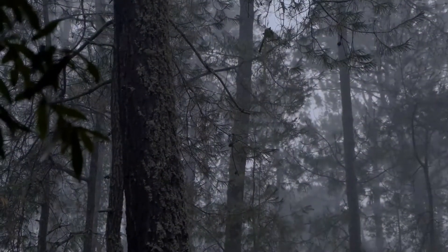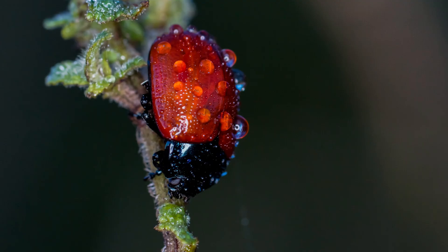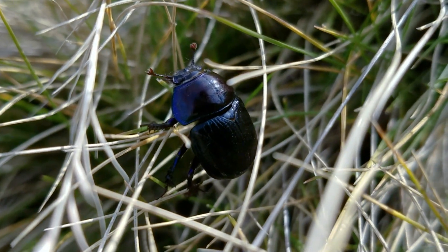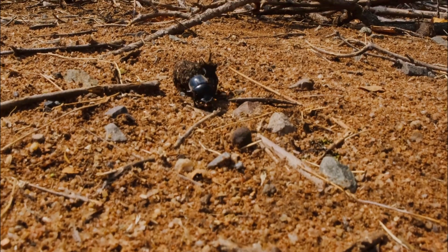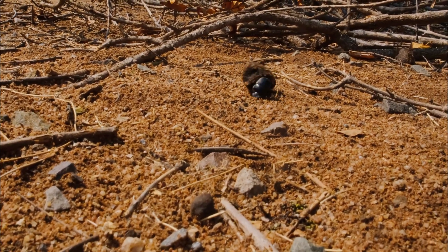The beetle's armor protects it from rain, wind, and dust as it moves across the forest floor. It also helps the beetle cope with environmental challenges, keeping its body safe and functional. Raindrops slide away, grains of sand brush off its surface, and the beetle keeps moving, steady and unbroken. Each journey across the forest floor leaves faint traces of time, but its armor remains durable and reliable.